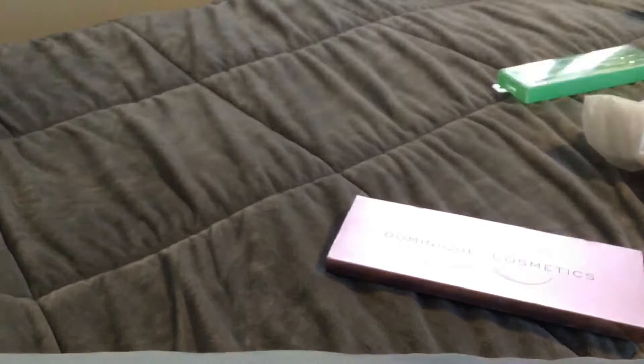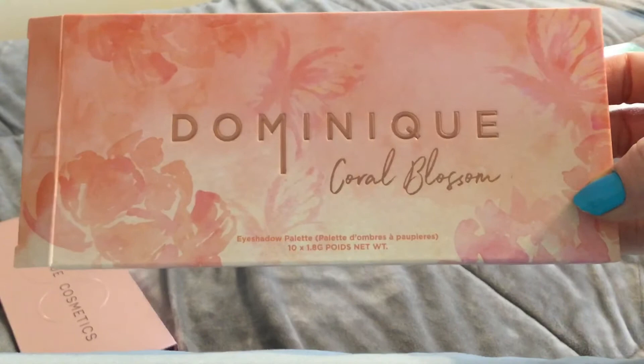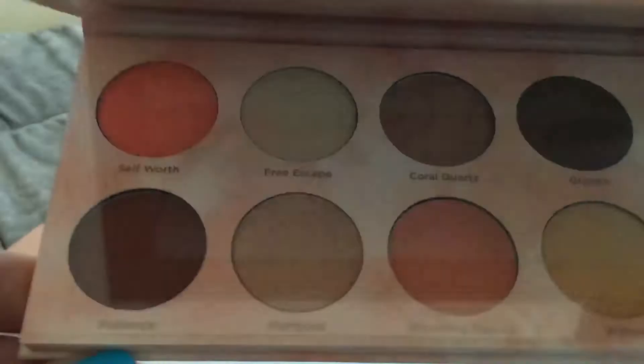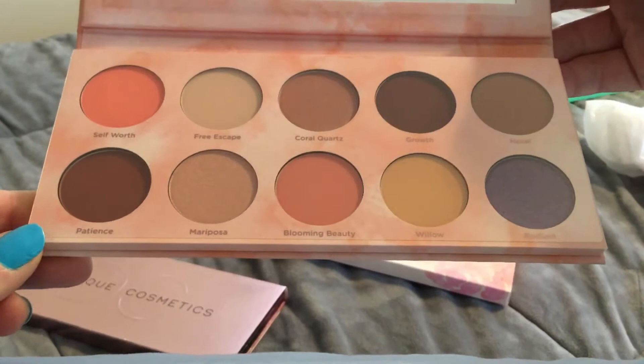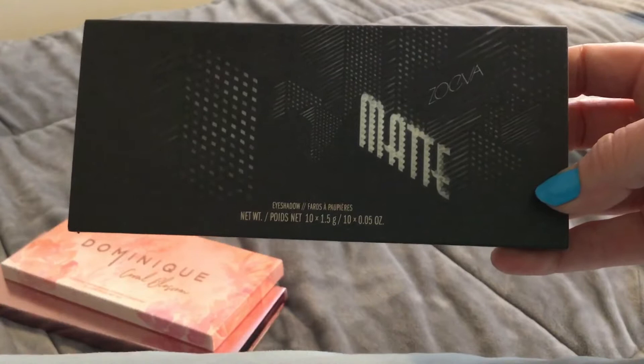I found the Dominique Cosmetics Berries and Cream palette in the stores — I was very excited to find it, I think this is gorgeous. I also found the Dominique Coral Bloom palette. The first palette was $14.99 and this palette is also $14.99, and this palette is stunning.